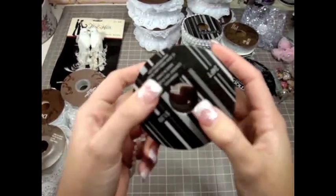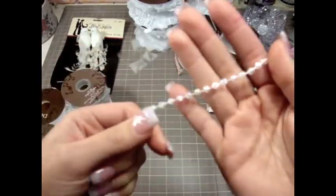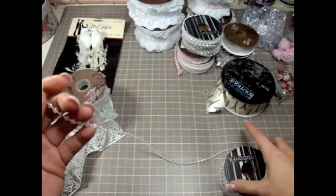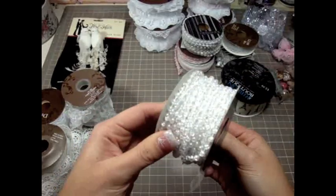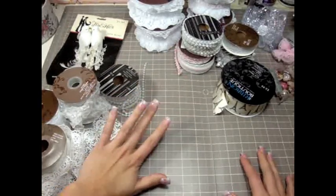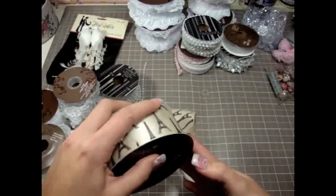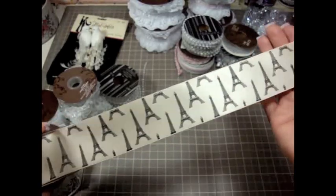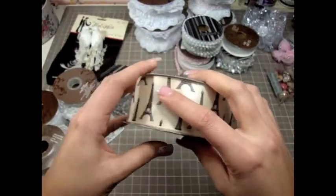I got some more of this pearl trim here, which is that iridescent pearl trim. I really like this and I use it a lot in my projects, so I wanted to get some more. They have different colors at Hobby Lobby too — the other day I bought the pink one, and they also have golden and silver. I also bought this gorgeous ribbon that has all of the Eiffel towers on it — really beautiful ribbon, perfect for a Parisian-inspired project.